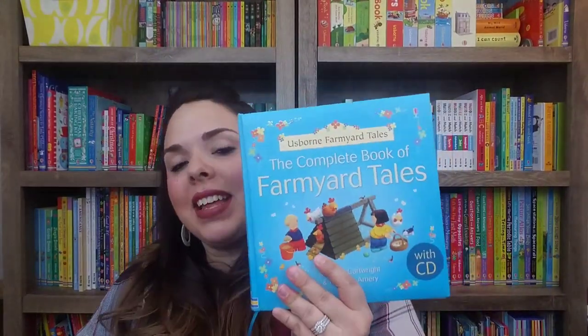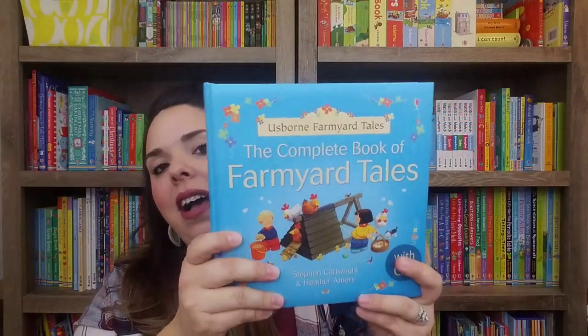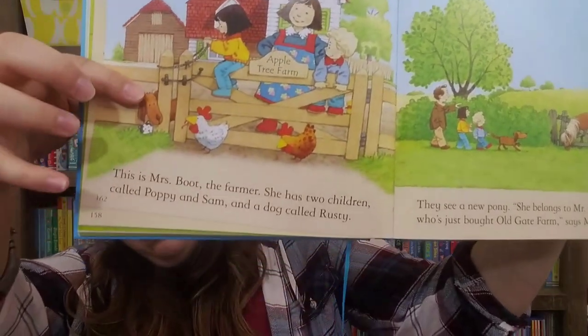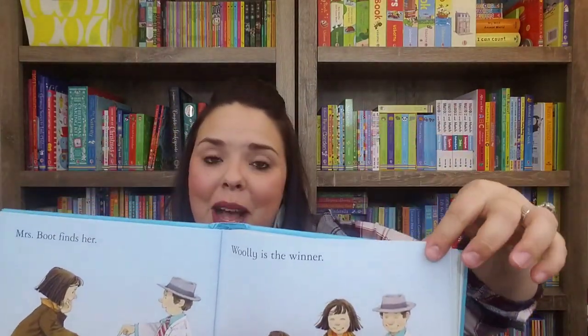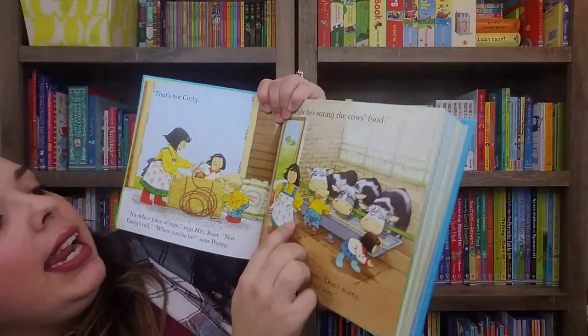Next up is The Complete Book of Farmyard Tales — one of my family's absolute favorites. It's a really great big puffy book that comes with 20 stories for $24.99 and a CD. This is what we call a dual reader — there's a simple line of text up top, and a lot more text at the bottom. As your child starts to read, they can read the top line while mom and dad read the bottom. As they progress, they can read the whole thing. If you read just the top line, the story still makes sense. This is also illustrated by Stephen Cartwright, and there is a tiny hidden yellow duck on each page.